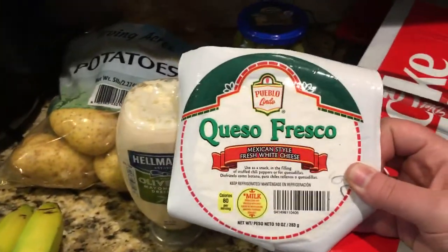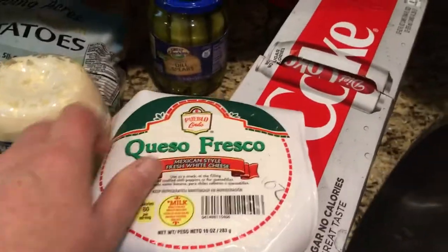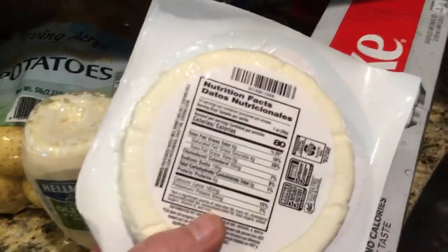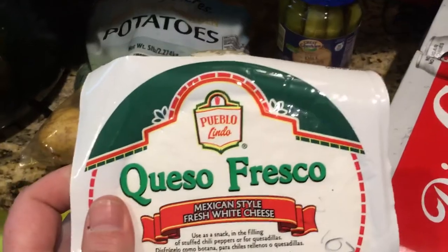I've been watching a couple of YouTube videos doing Mexican street corn, and I think my oldest son and younger son might really like this. This is the Queso Fresco Mexican cheese — I finally found it. It's three smart points for a serving, which is one ounce, but I don't know if I'd actually use that much.